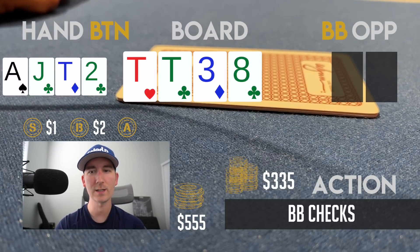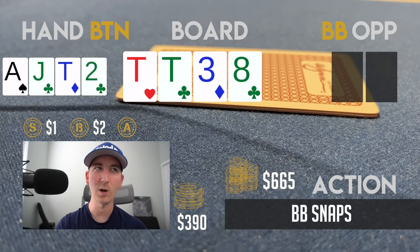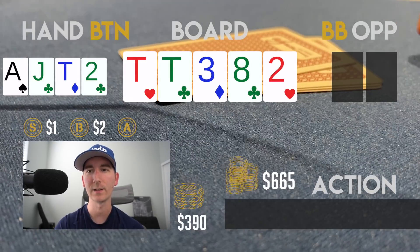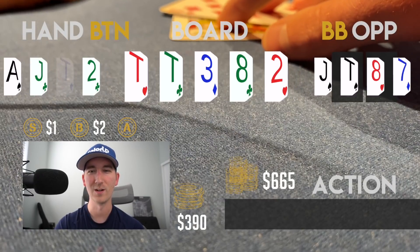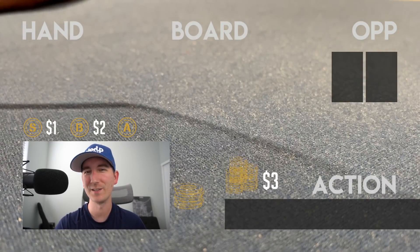The turn is the eight of clubs. He checks with only 165 behind — roughly a half-pot bet — so I stick it in and he snaps. I'd expect him to snap with any ten in his range. I'm pretty excited when the river comes a deuce, which is very unlikely to connect with him. However he has J-10-8-7, so we lose another one and rebuy for another 400. This is starting to feel a lot like my old live PLO sessions where I lost 13 in a row.